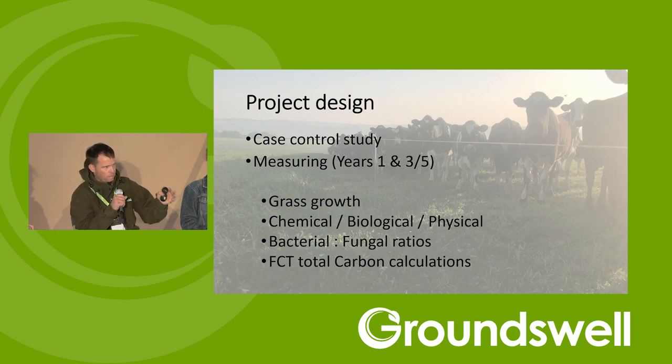We took baseline measurements about 12 months into the project, and we're going to come back at year five — so a four-year gap between our initial baseline figures. We're looking at grass growth and recording chemical, biological, and physical properties of the soil, which Farm Carbon Toolkit are doing the sampling for. Interestingly, bacterial-to-fungal ratios is something we're measuring — it's not typically done in soil analysis, but potentially it's a key indicator we're quite interested to see the results of with our tall grass grazing.